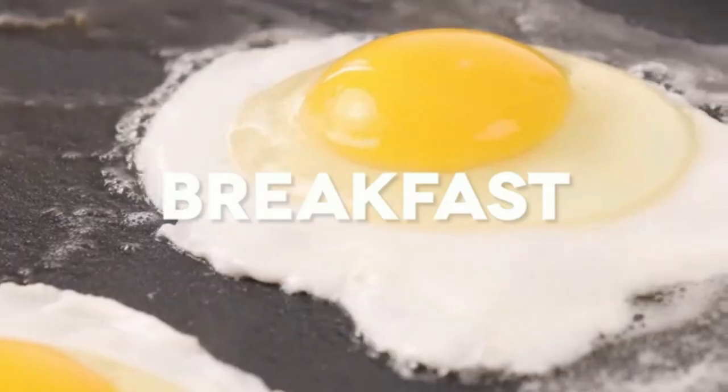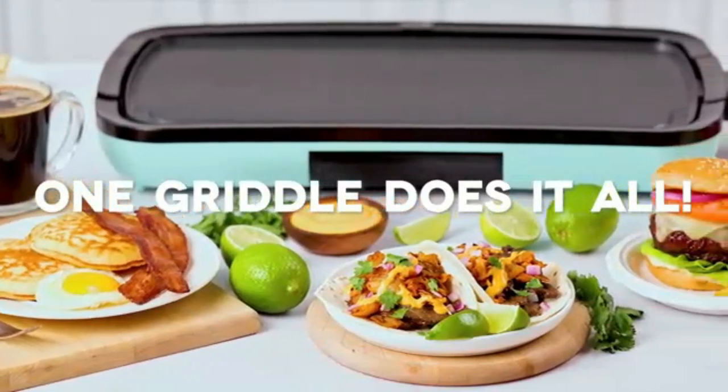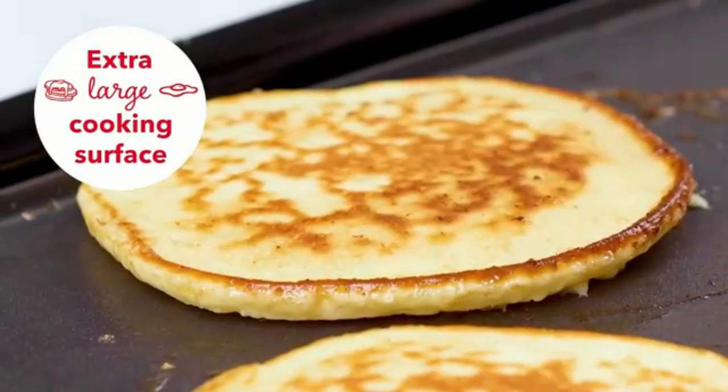Electric Griddle — a flat, non-stick griddle for easy cooking of pancakes, eggs, and more. Its even heat distribution and spacious surface make breakfast prep faster and easier.